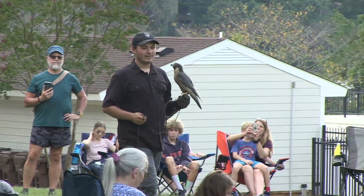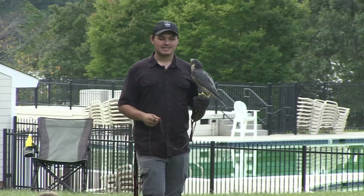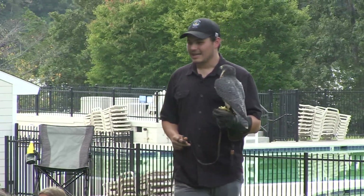These guys usually hunt from a dive. They're going to be hunting at about a thousand feet in the air, and when they see something they want, they fold in those wings and dive at that high speed.